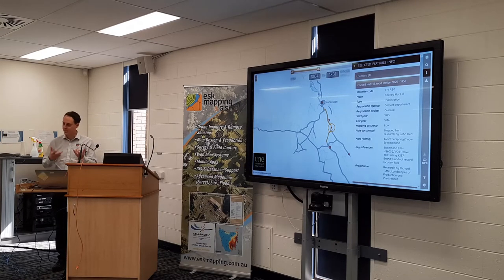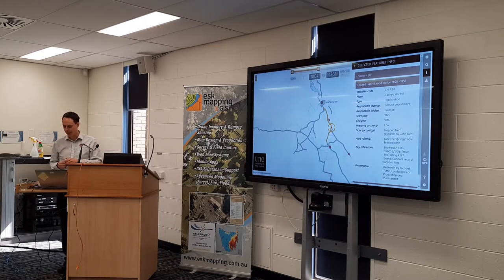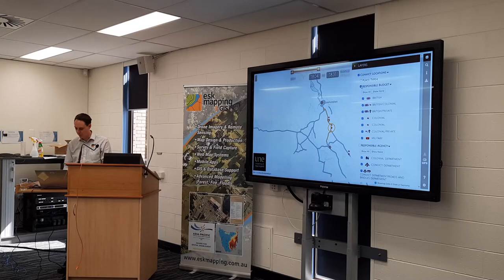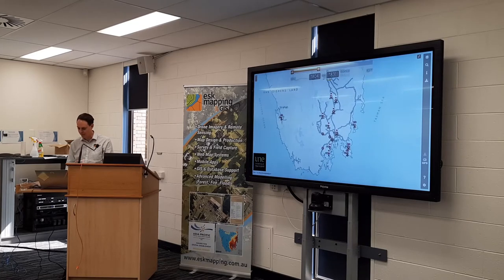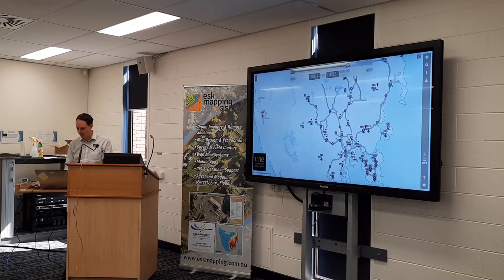You can hover and click on a particular station to get all the information collated: the years, what sort of station it was, what they were working on. We've also added various elements of symbology so you can see where the budget came from, the type of place, and which agency was responsible — multiple symbology elements visible at a glance across the state. This data stretches all the way out to 1877.